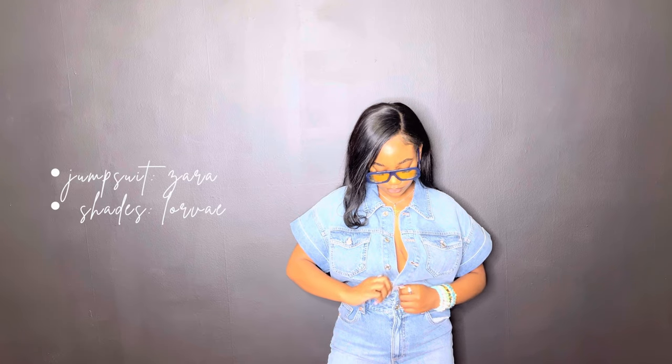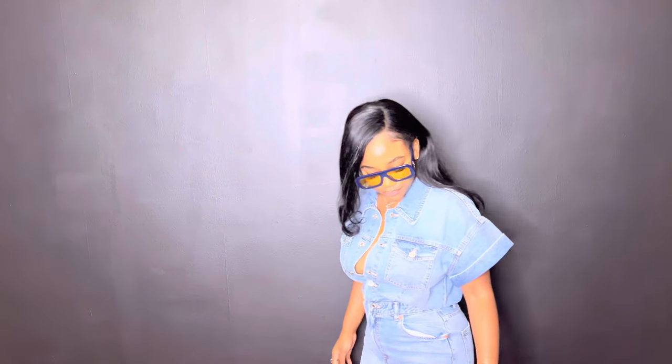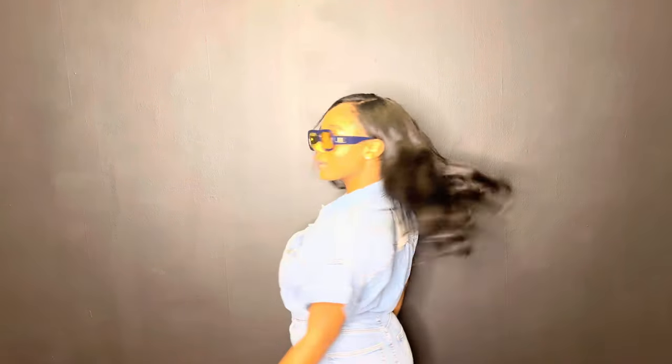My final outfit is this denim jumpsuit from Zara. I love denim jumpsuits — they're so classy, so classic; you can dress them up or down. I don't have shoes here but I'd probably wear my metallic Christian Louboutins for a dressier look. I wore my denim Lorvay shades and played it a little sexy with some unbuttoned action, but you can definitely button up for a more casual look.